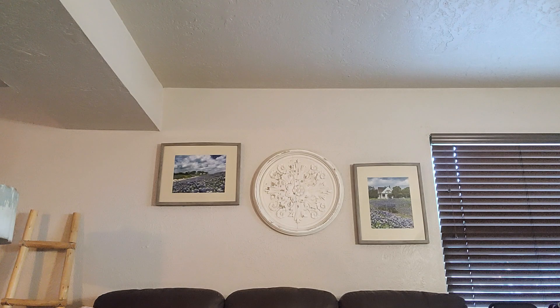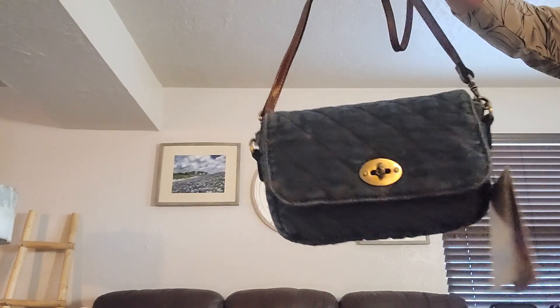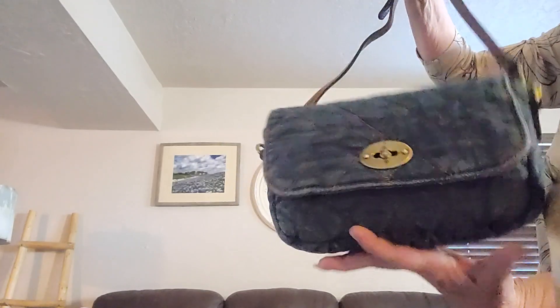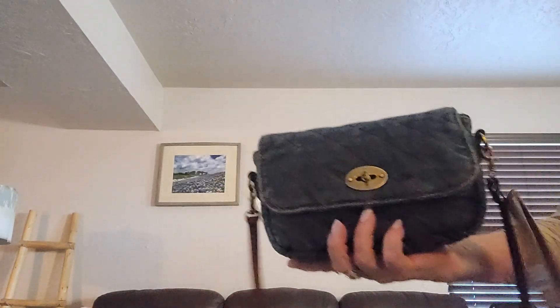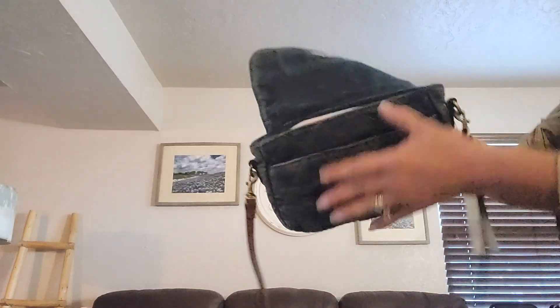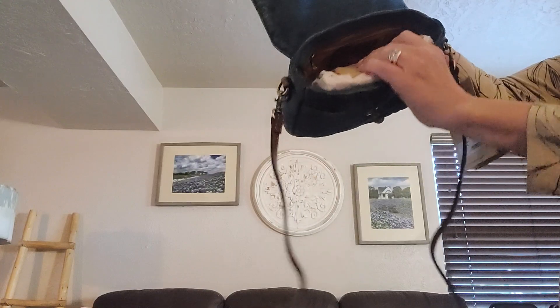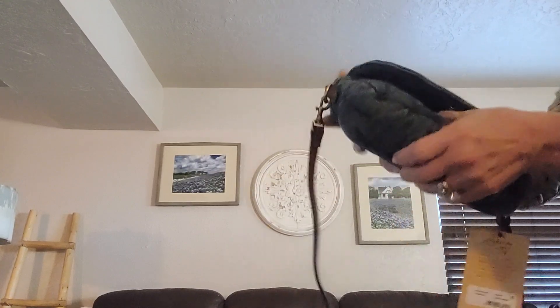Another darling bag — crossbody, new with tag. This is Patricia Nash denim, the Bonnie crossbody. The Bonnie measures 6 and a half by 9 by 2. She opens with the turn lock, there's one pocket there, and in here you have two pockets. Of course you have your dust bag and original stuffing, and a zip back there. Another darling bag — this is called the Bonnie.